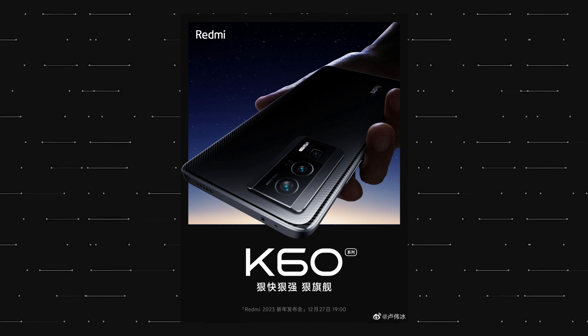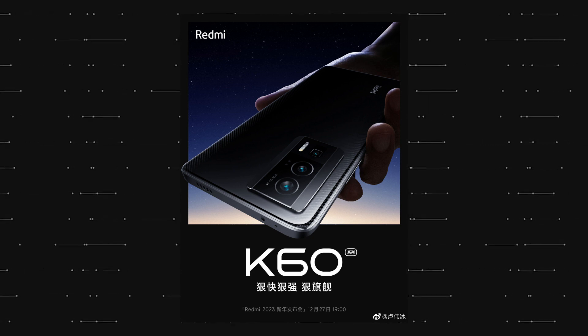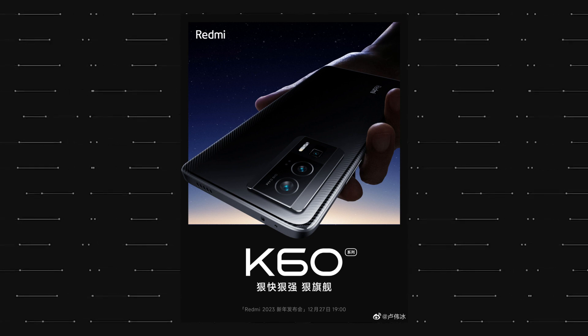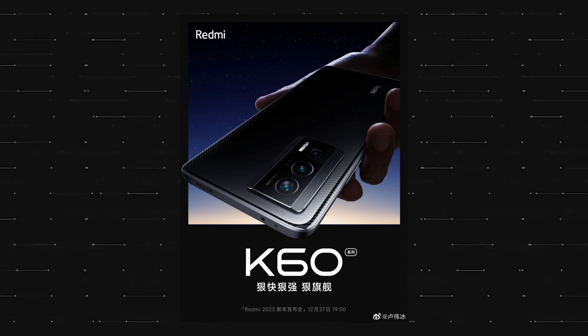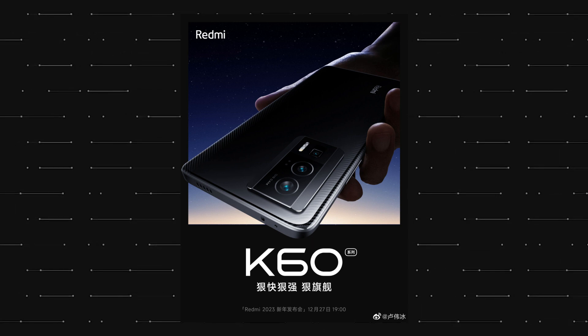As always, you can expect these phones to launch in the global market under the POCO brand, so the Redmi K60 might launch as the POCO F5. Anyways, that is all about this video and as always, I'll catch you in the next one.